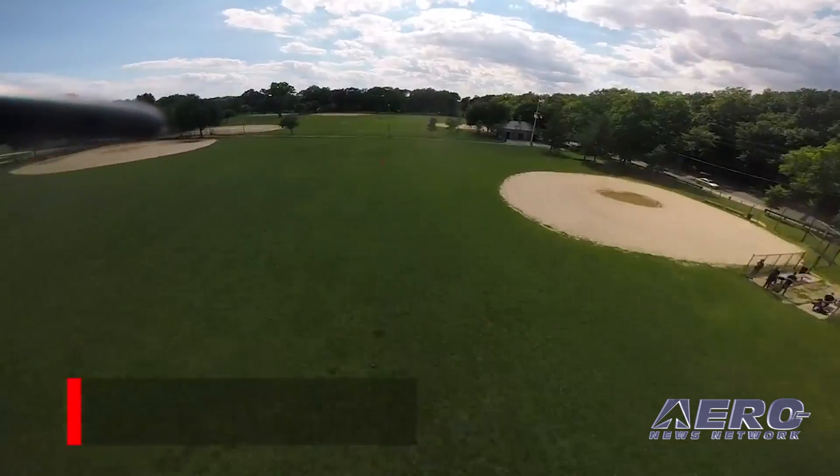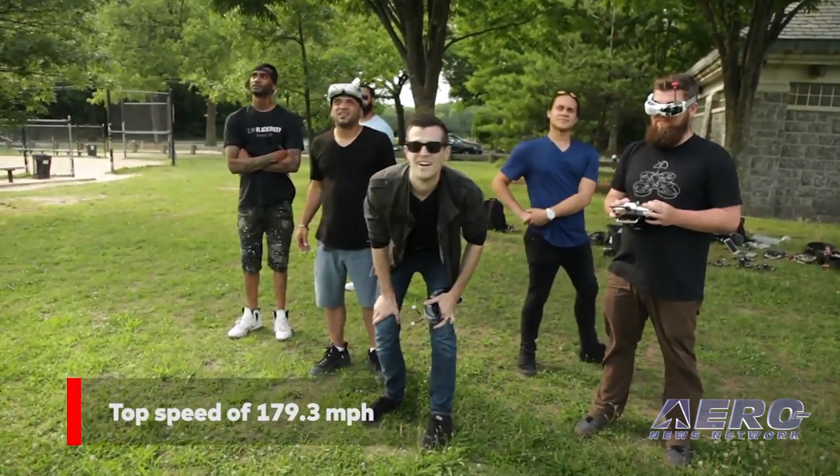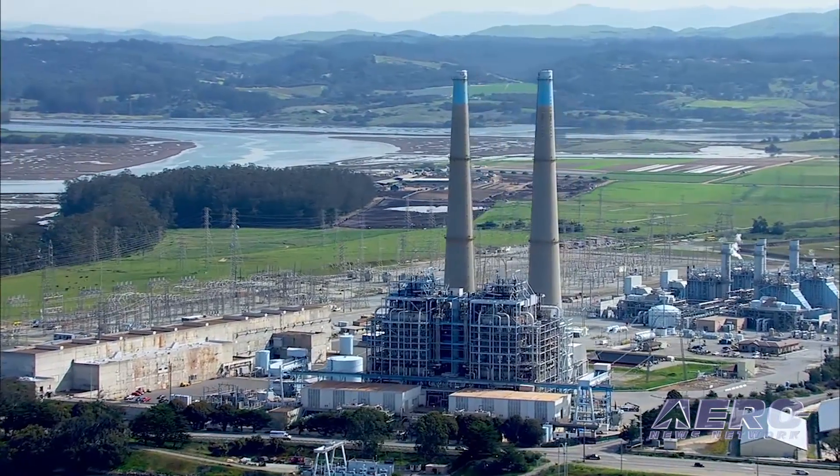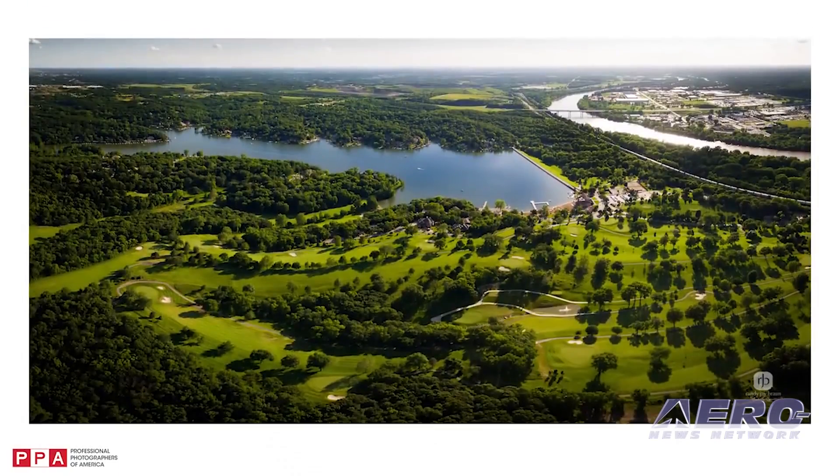Coming up on today's episode of AMA Drone Report: DRL builds the fastest racing drone, DJI drones being hacked to avoid geo-fencing, and PPA adds certified drone photographer designation.